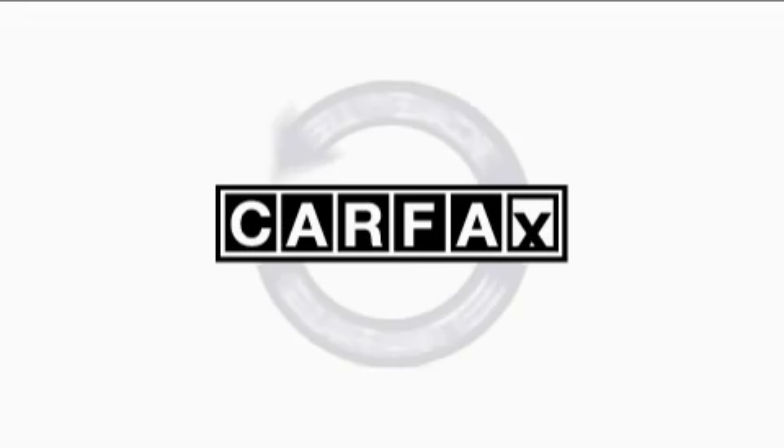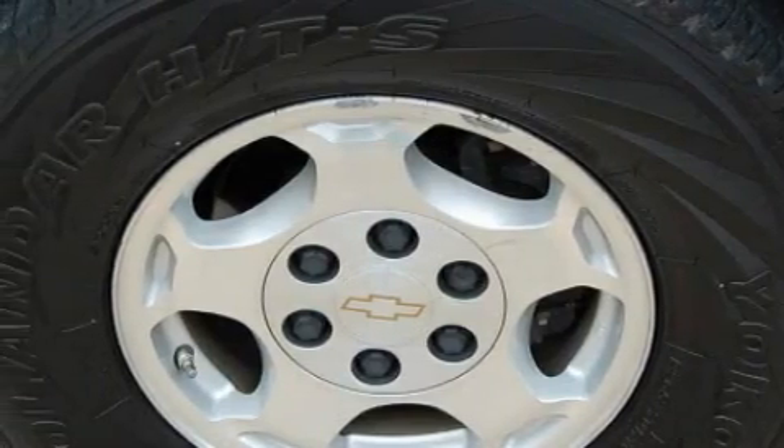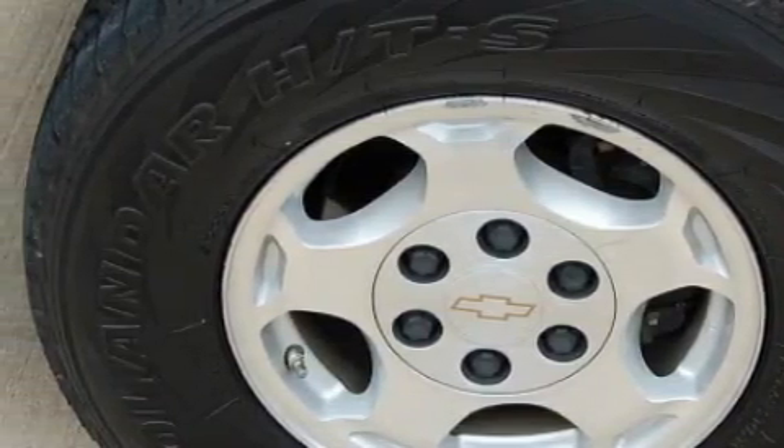This Chevrolet has had only one owner, and it qualifies for the Carfax buy-back guarantee. Call now to find out how you can own this breathtaking SUV.